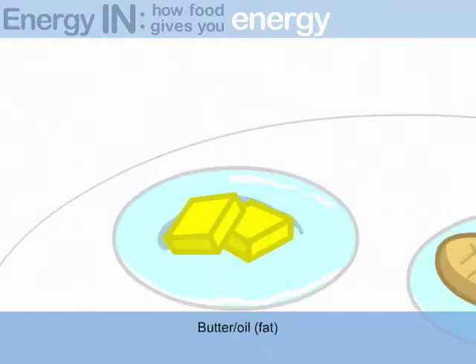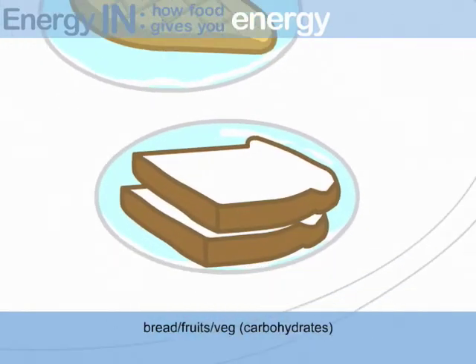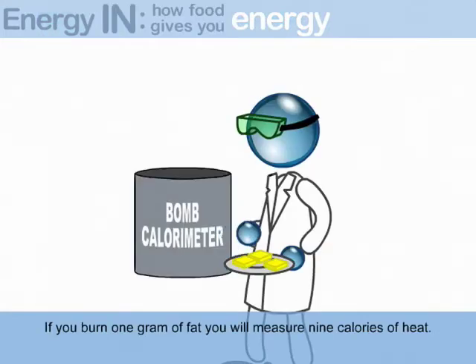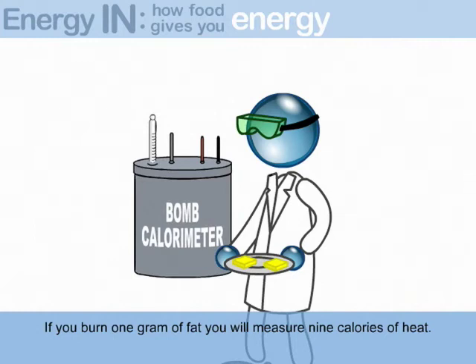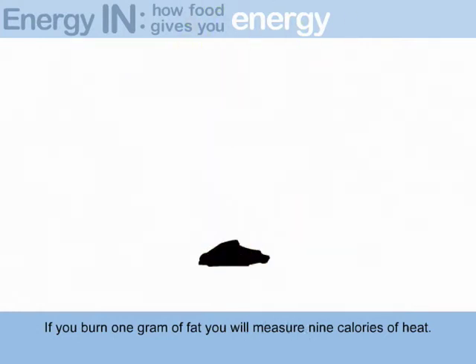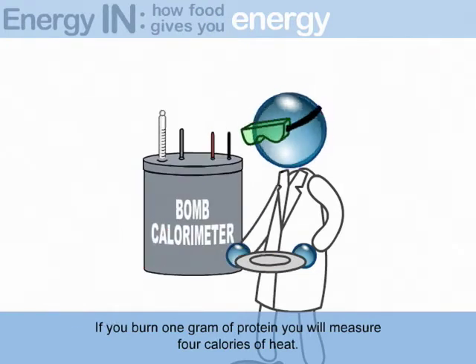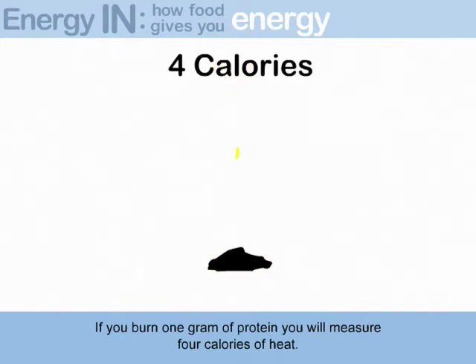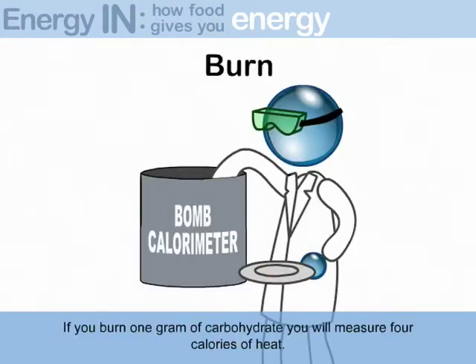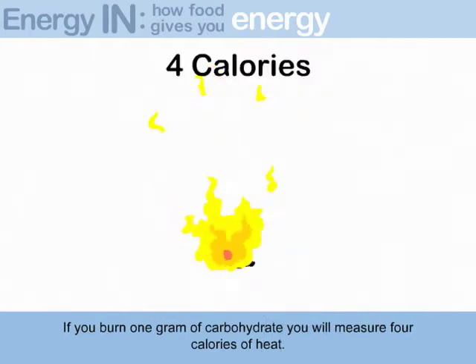Here we have butter and oil — fat; lean meat and chicken — protein; bread, fruits, and vegetables — carbohydrates. If you burn one gram of fat, you will measure nine calories of heat. If you burn one gram of protein, you will measure four calories of heat. If you burn one gram of carbohydrate, you will measure four calories of heat.